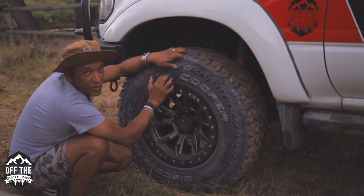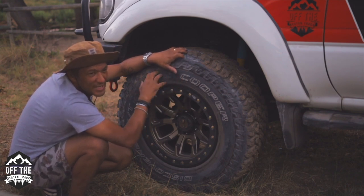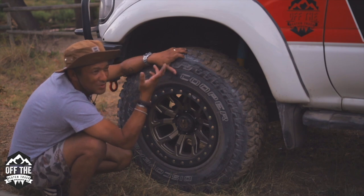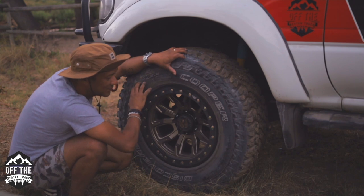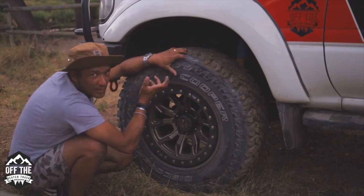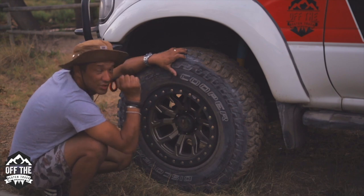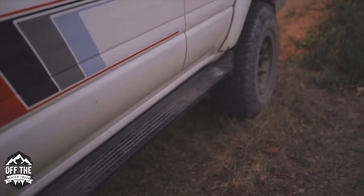We're running on 2.2 bar here on the road and yesterday playing in sand I went down to 1.4 bar. I'm running an ARB compressor but I need to maybe switch to a dual piston because it is struggling to fill up from 0.8 bar onwards - it's taking really, really long and the compressor's warming up. There are obviously manual hubs we're going to be servicing. We also are going to be fitting rock sliders - we don't know which ones yet, we're going to find someone to work with.